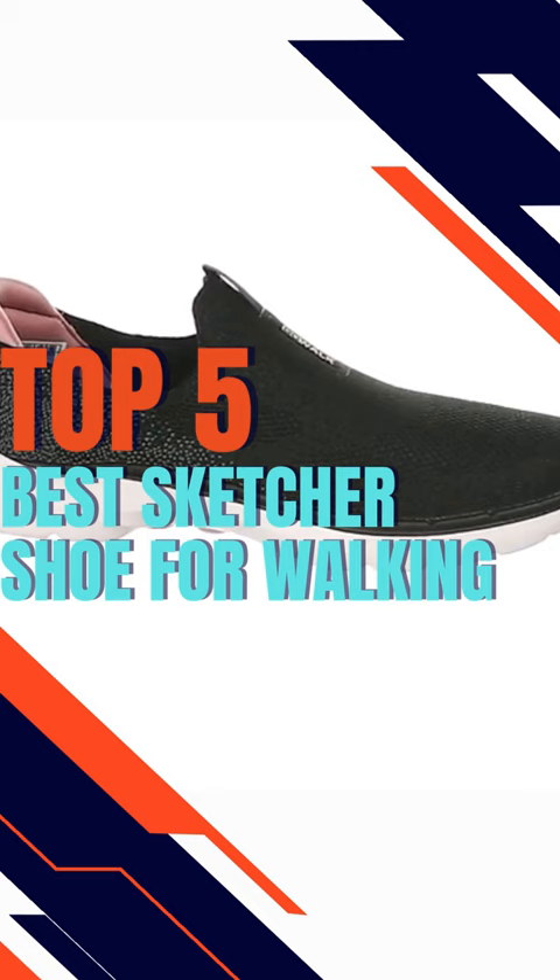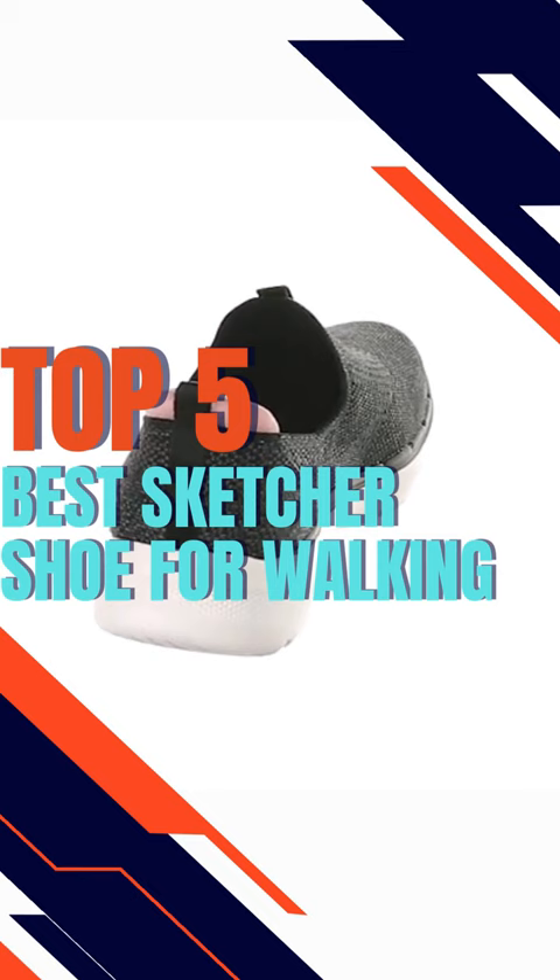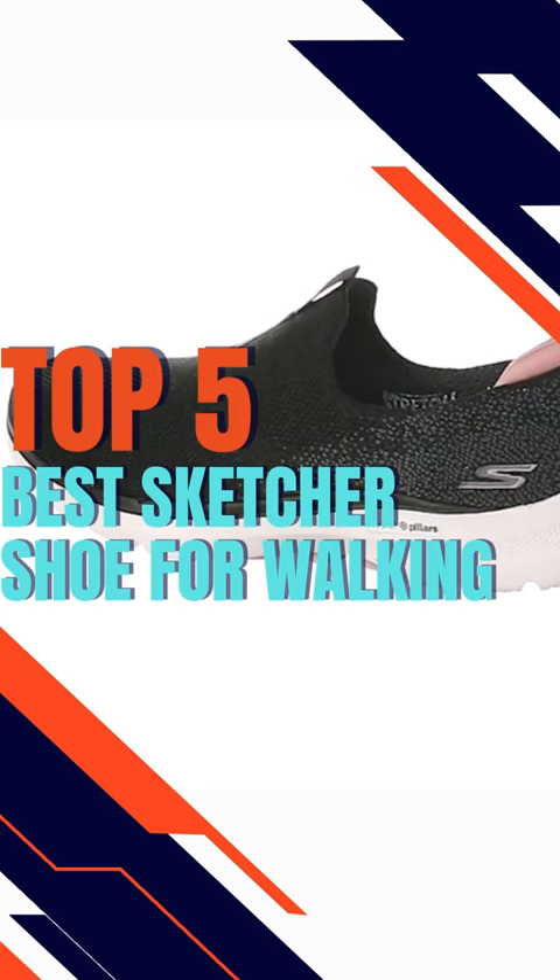The detachable insole adds to the overall snug fit and allows you to tailor the shoe to your foot. This is the finest walking Sketcher shoe because of all of the aforementioned reasons. Get it now and look good out on the town.